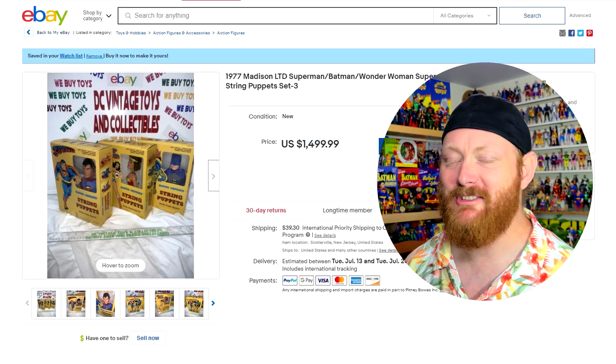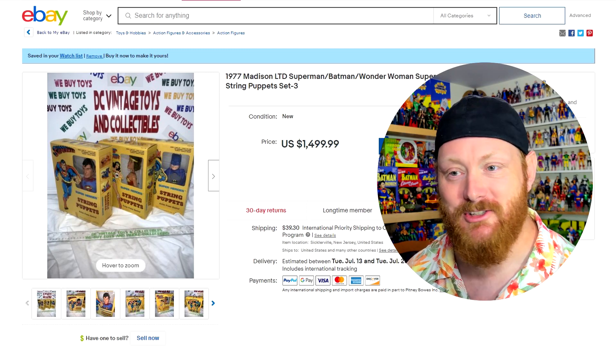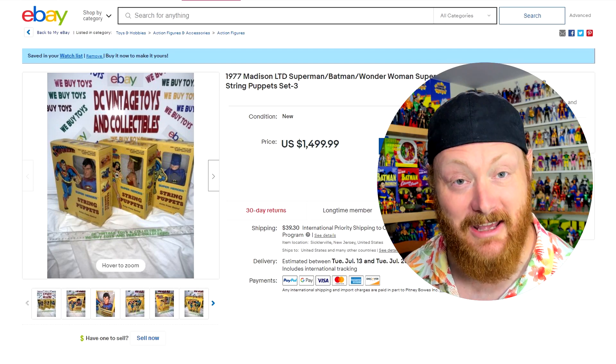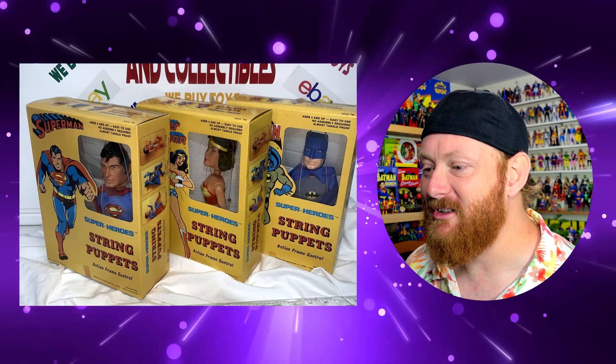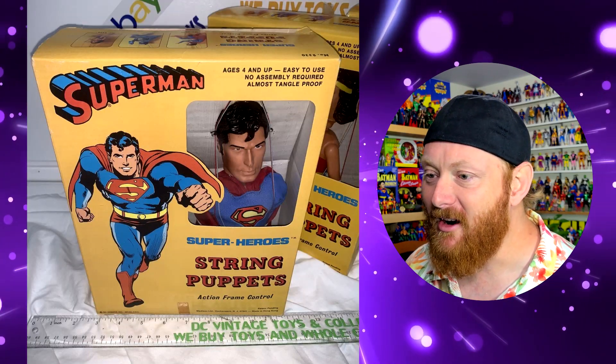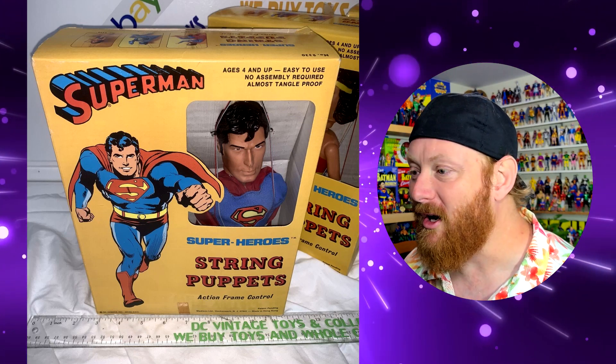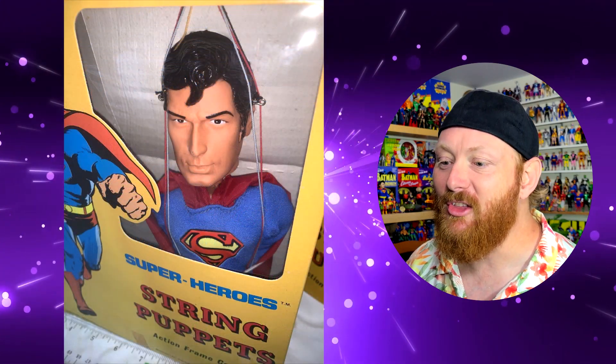Here's one from a seller I've seen all over eBay for a long, long time. He's got Superman, Batman, and Wonder Woman marionettes. I've always thought marionettes were kind of creepy, but you don't see stuff like this anymore. All three of them are mint in box — so if you're a collector, that's perfect. The boxes are in minty mint condition. You can tell there's old brown tape on the bottom of the Superman box, so these look like they're original.